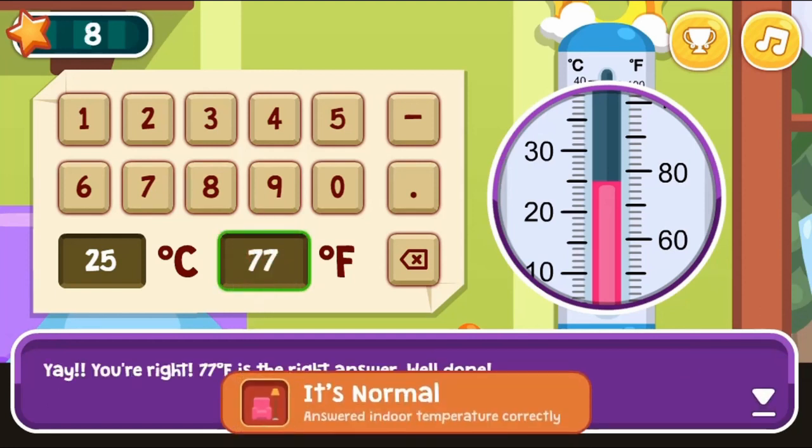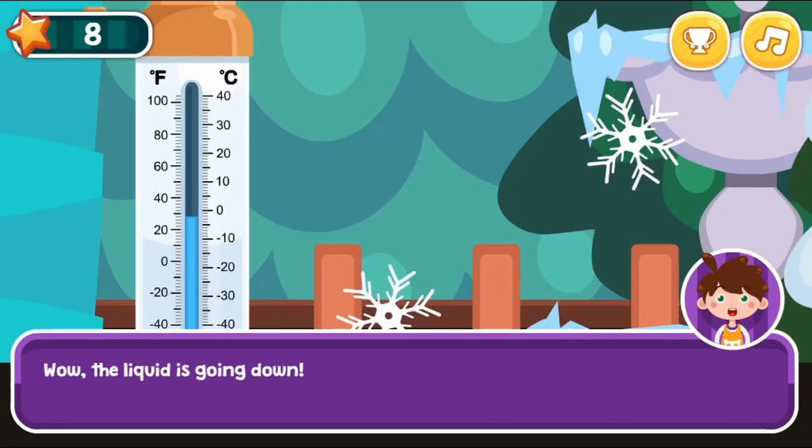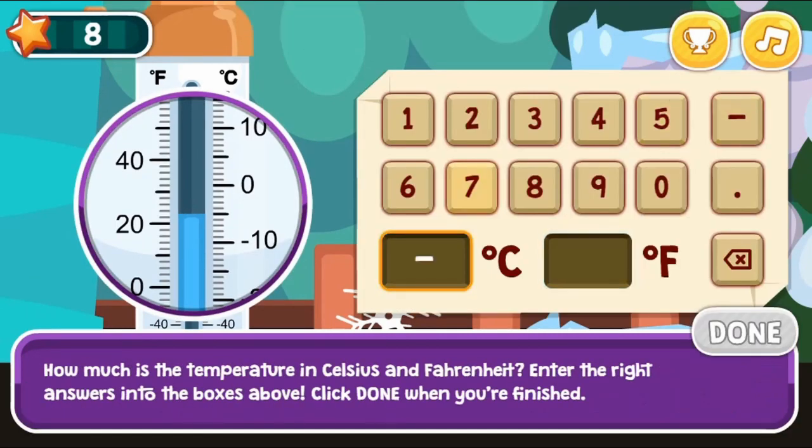After playing this game, you will know all of the above, and you will also learn the usage of Celsius and Fahrenheit.